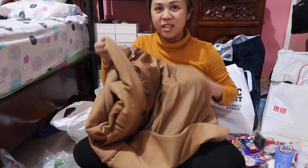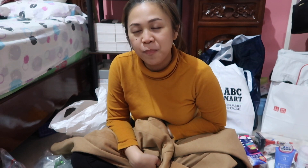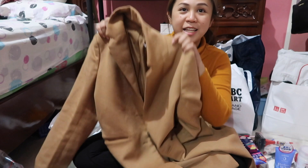I also got this coat from GU. The original price was 5,000 yen, but if you're a GU member, you can get it for only 2,500 yen. And to become a member, you just have to download the GU app. So I got this coat for around 1,250 pesos.